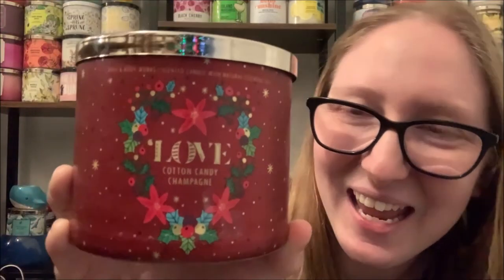The last candle from that particular collection is the All You Need Is Love — Cotton Candy Champagne candle. This candle is like the twin of Bubbly Rosé when I'm smelling it cold. The fragrance notes for Cotton Candy Champagne are Bubbly Rosé, Sweet Strawberry, and Pink Sugar with natural essential oils. It would be like if you took Bubbly Rosé and Pink Fairy Gumdrop and blended them together — that's kind of the vibe I'm getting from this candle when smelling it cold.